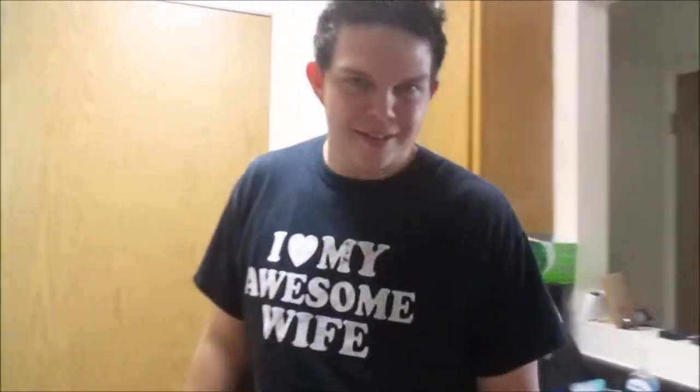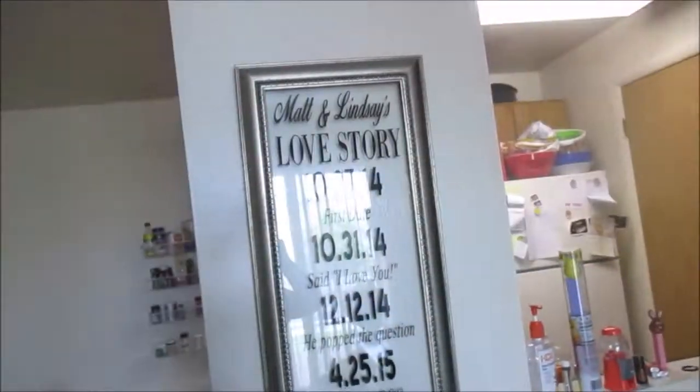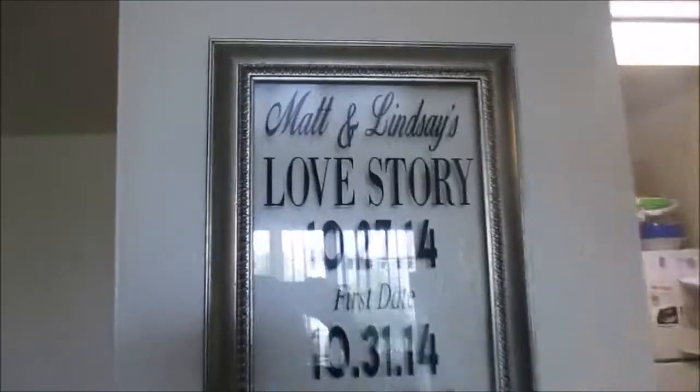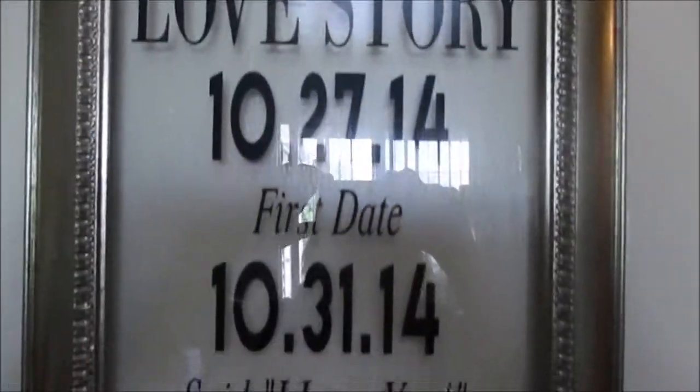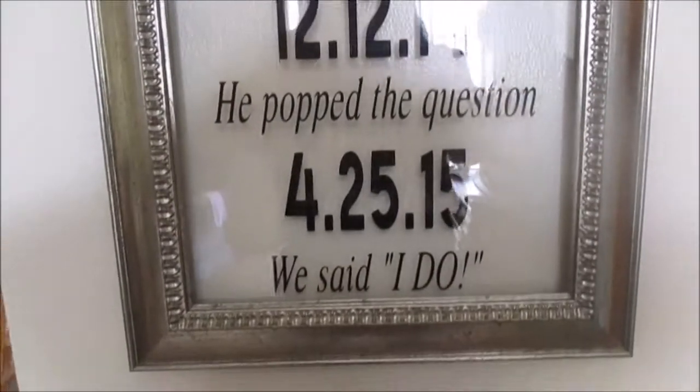It beats washing by hand or going to the laundromat downstairs. Okay, follow me — this is the hallway where I'm walking now. Oh, here's our cute little picture — you can't really tell because of the lighting. It goes: first date, said I love you, popped the question, said I do.